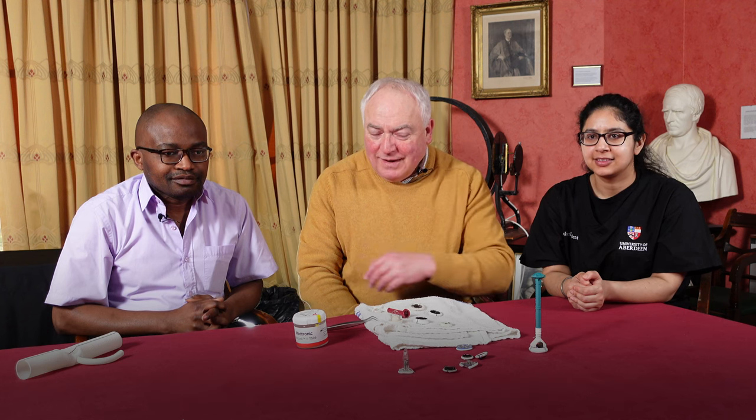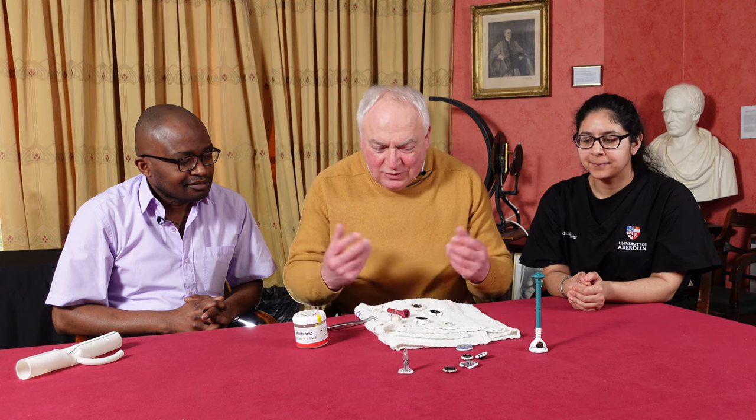Good morning. I'm Mr. Buchan. I'm one of the cardiothoracic surgeons here in Aberdeen, and I have with me this morning Emeka Kesiemi, one of our specialist registrars in cardiothoracic surgery, and Armanpreet, a fifth year medical student. We are going to be recording this little tutorial on heart valves and I hope you find it interesting.